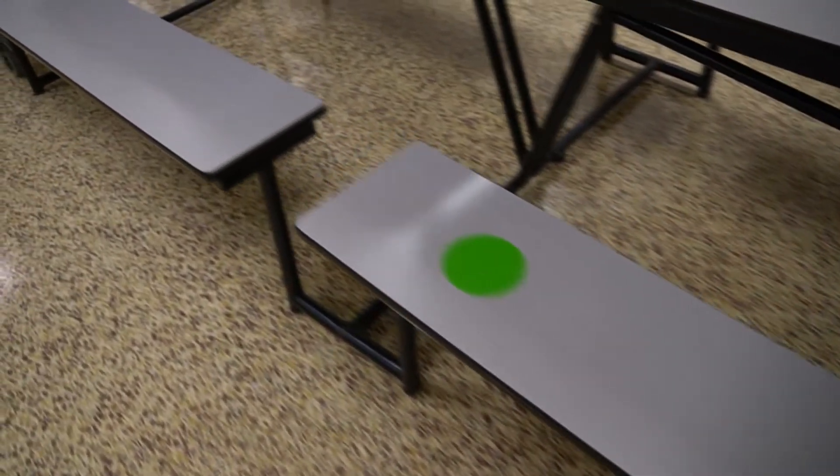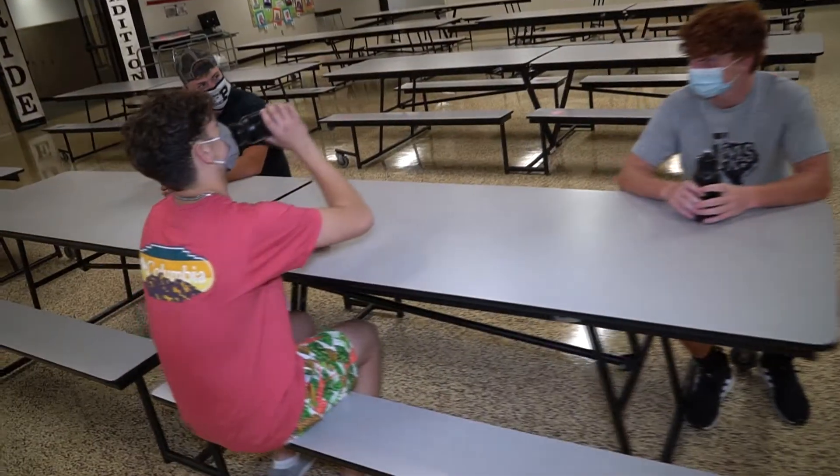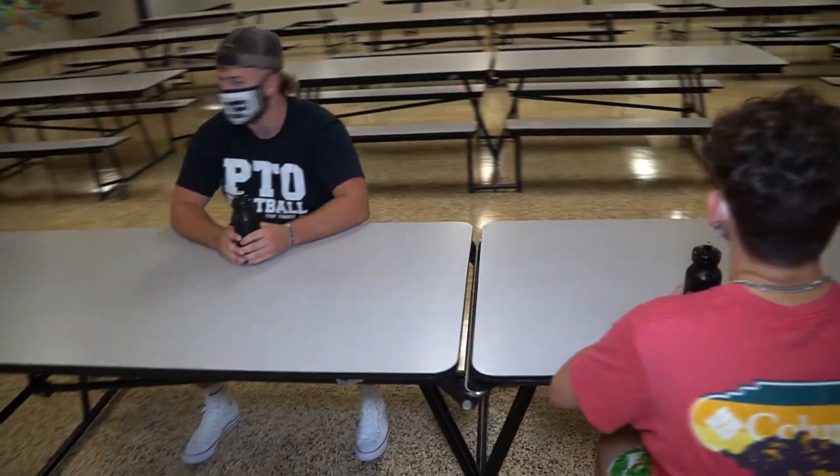When you're ready to sit down in the lunchroom, you'll notice that each bench has some colored circles stuck to it. These are spaced out and that is where you're going to sit. Sit in the circle and then you can eat lunch.